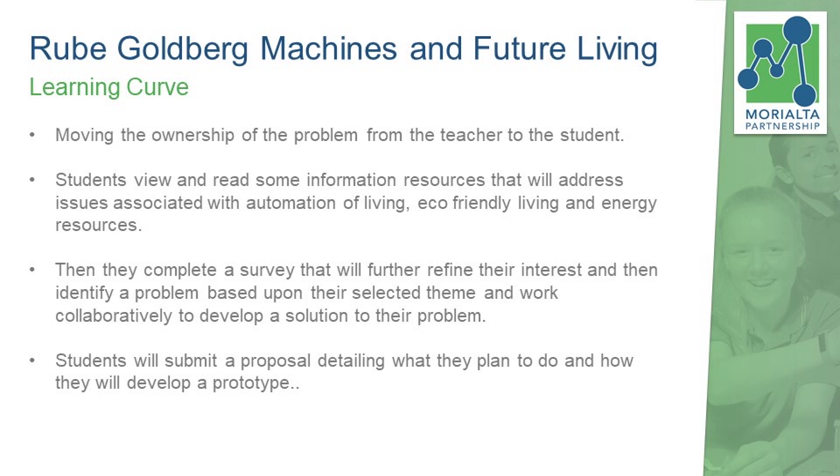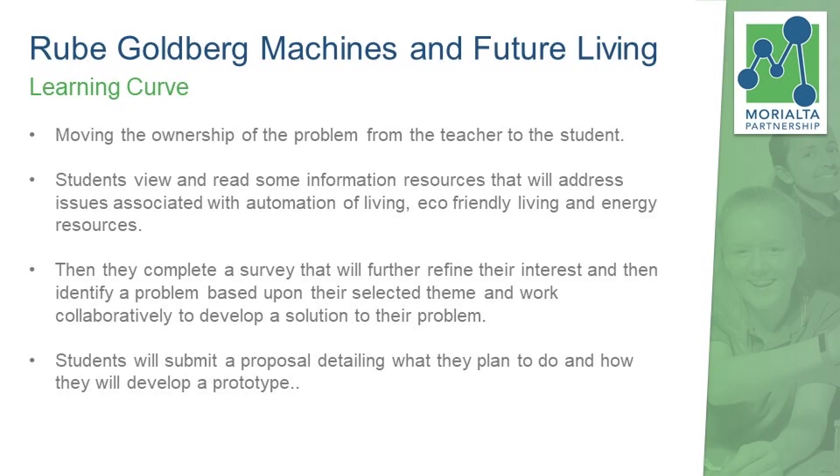The learning curve I found, especially when moving from the Rube Goldberg machine to the next project, was that we gave the ownership of the problem to the students — they had to identify something that was relevant to them. Instead of placing them in groups, we put up a series of articles, YouTube clips, and journals on our online platform and got students to view those independently. They then had to select and rank each article or video as high or low for engagement, interest, relevance and importance. From that, we asked them to select one of the three topics, collected all of that data, and then assigned students who had selected the same area of importance into a group.